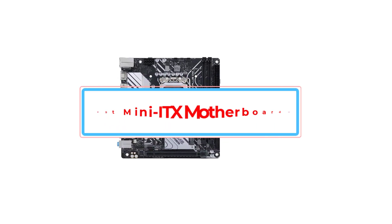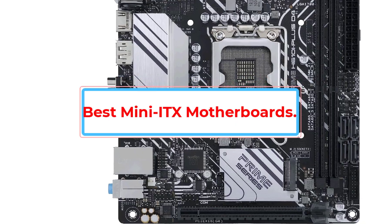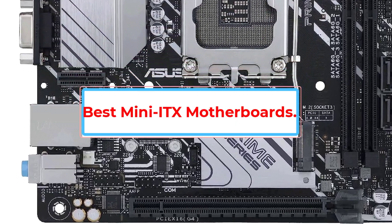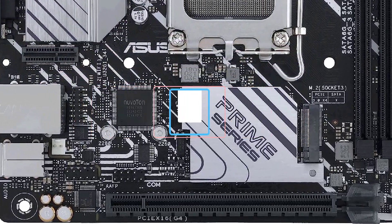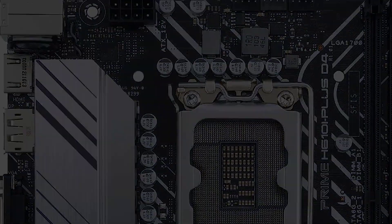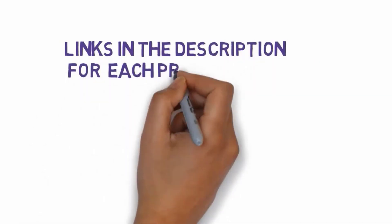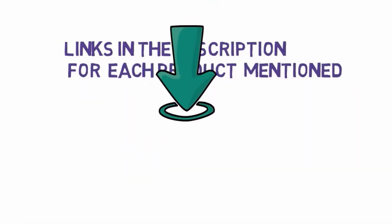Are you looking for the best mini ITX motherboards? In this video we will discuss the best mini ITX motherboards which are best sold and achieved top-rated reviews from customers. Before we get started, we have included links in the description so make sure you check those out to see which one is in your budget range.